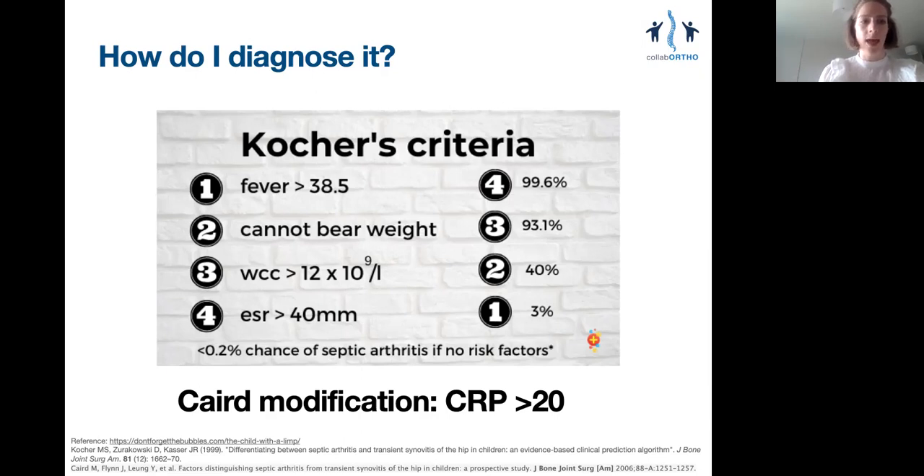More recently, Caird has added C-reactive protein as another criterion, which you can use to replace ESR.